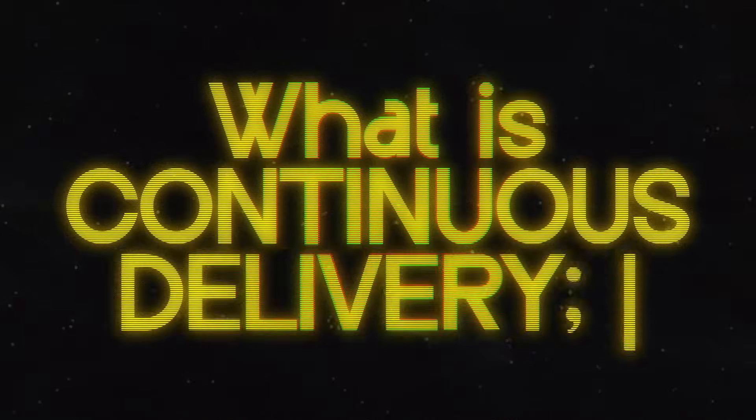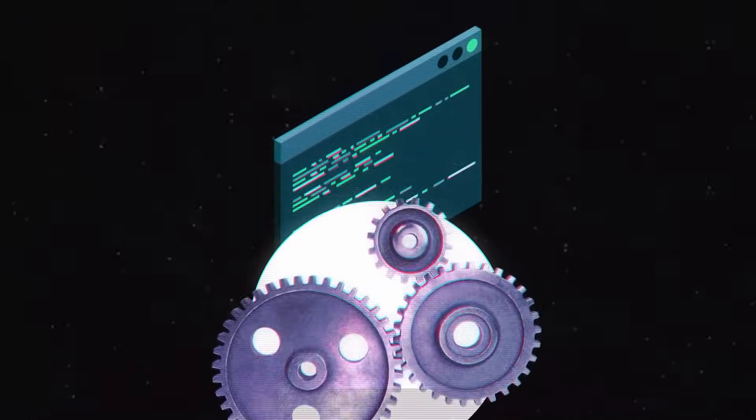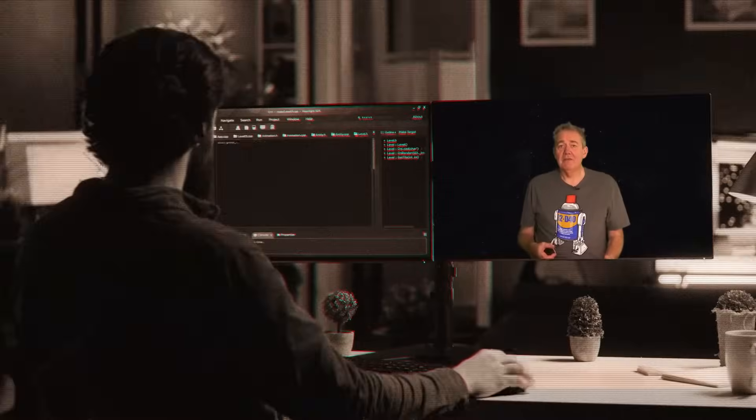Today we're going to tackle a big question: what exactly is continuous delivery? It's often misunderstood, but when done right it's the most effective approach to software development that our industry knows of. Continuous delivery helps you to build better software faster with less stress. That's what the most respectable research into what works best in software development says. So here's my 15-minute explanation of continuous delivery.